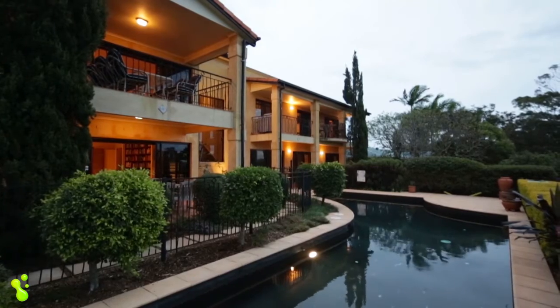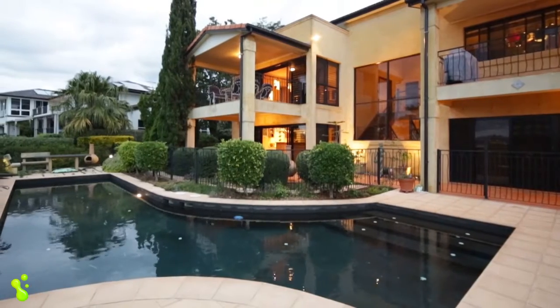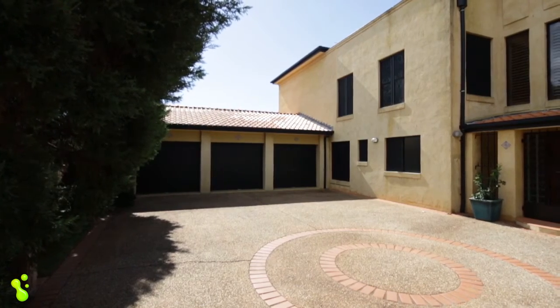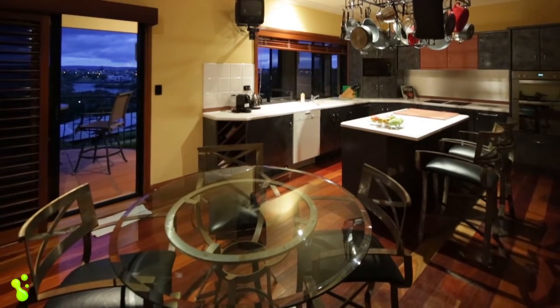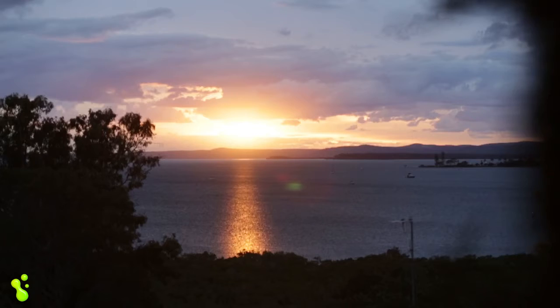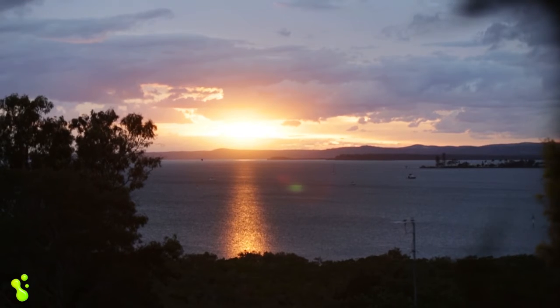The Tuscany inspired large five bedroom, three bathroom, three car accommodation family home is only 17 years old and offers a fantastic design, full of stylish extras. The spectacular bay views can be enjoyed from nearly every room in the home.